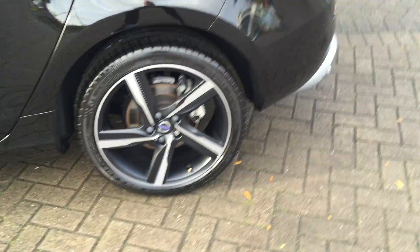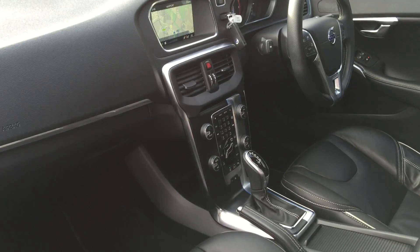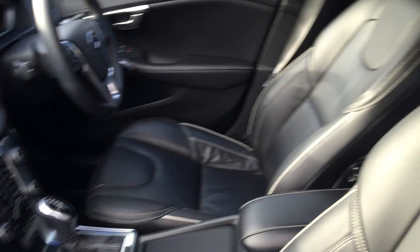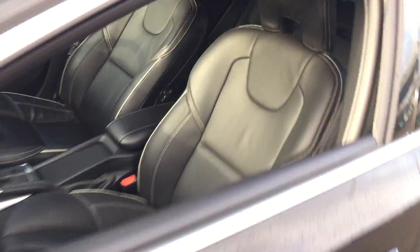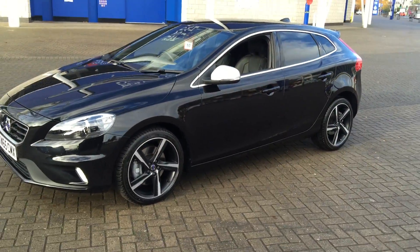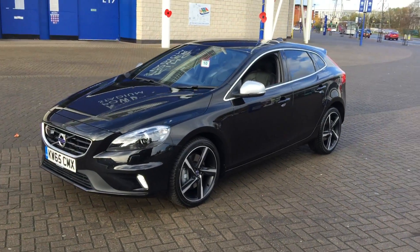18-inch Ixion diamond cut alloy wheels, high performance audio with CD player. It has a winter pack with heated front seats and headlamp cleaning system, multi-function steering wheel, and the Volvo City Safety system with auto braking.